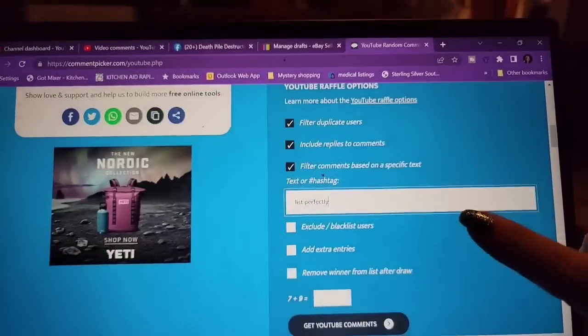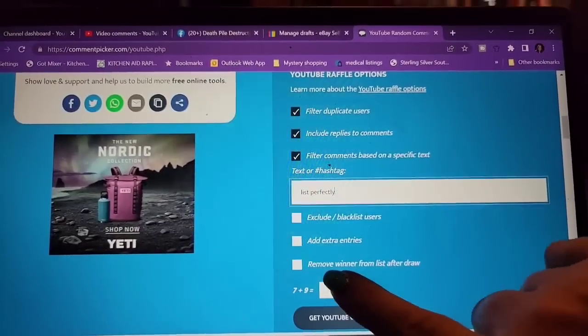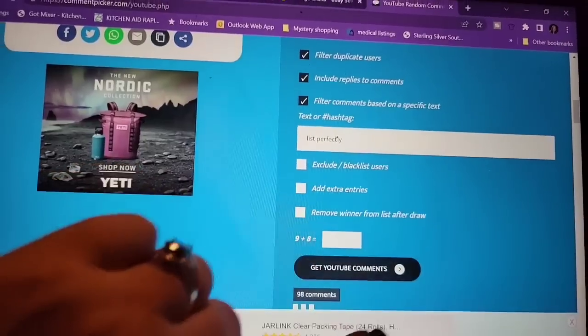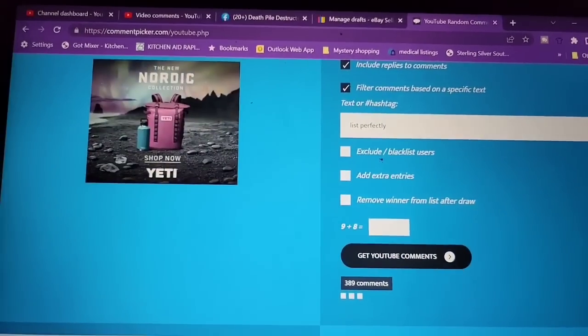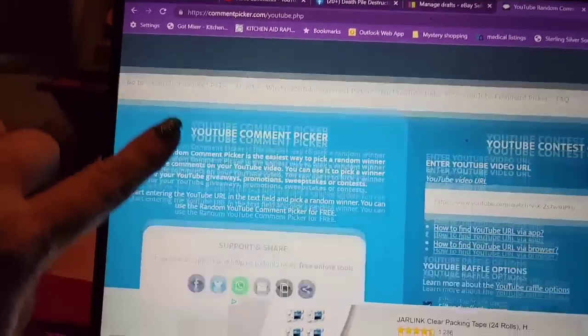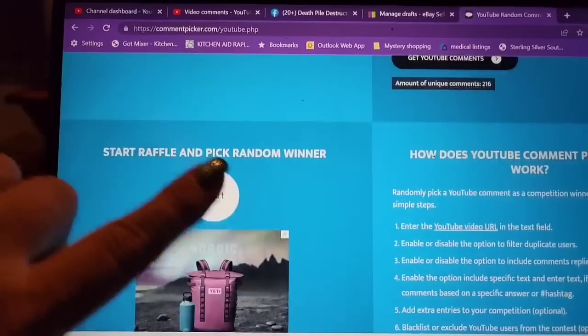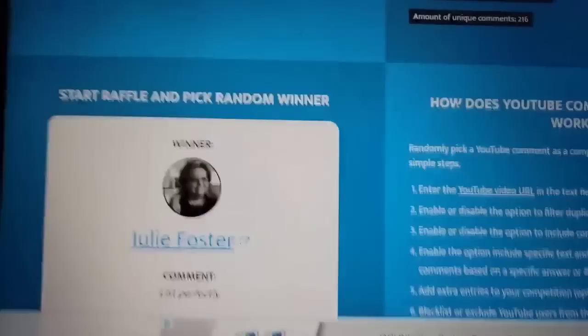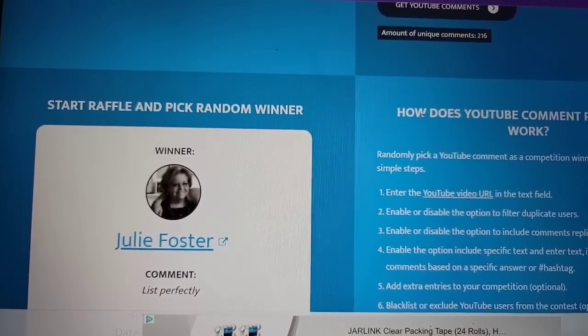We are at Brad's Cousins — it is 4th of July, so happy 4th of July! We are going to pick our winner for the free month of List Perfectly. There are 216 unique comments, and the winner is Julie Foster. Julie Foster, email me and I will get you set up with a free month of List Perfectly.